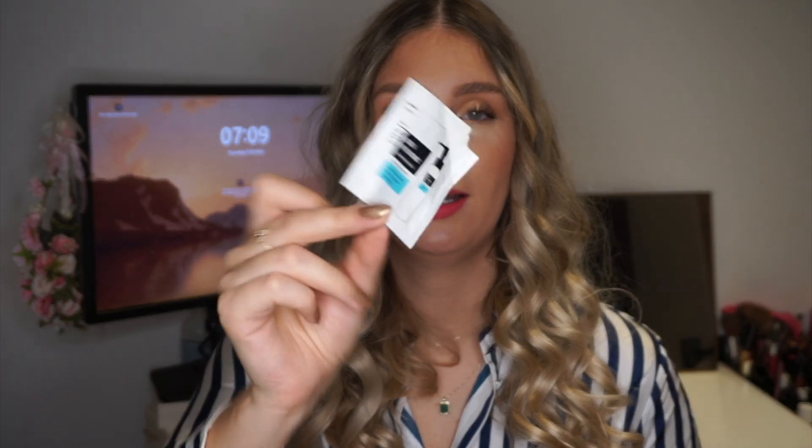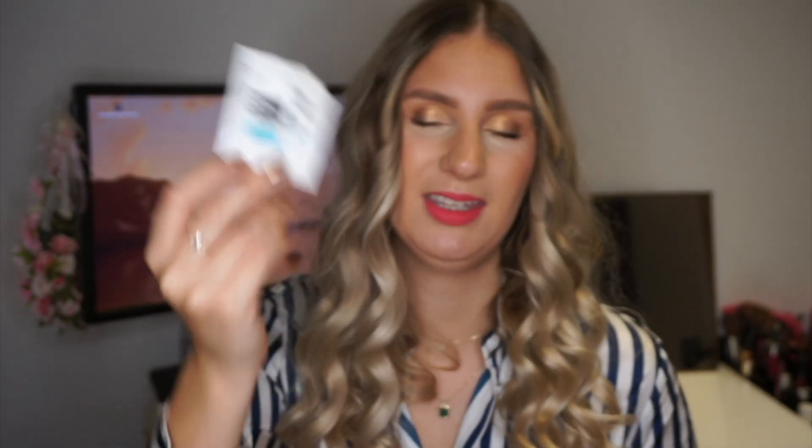Next up we have skincare products. First up I have this little sachet which is the Coxir Ultra Hyaluronic Cleansing Oil. I brought this one when I was traveling and I did finish it up, so it's nothing too exciting. It did the job but I don't know if I would repurchase this one — it's just like any other cleansing oil.